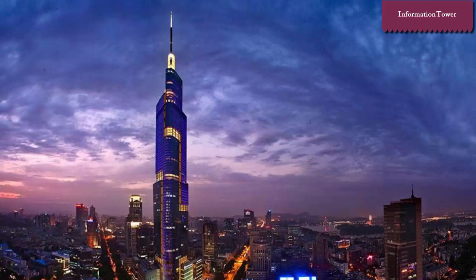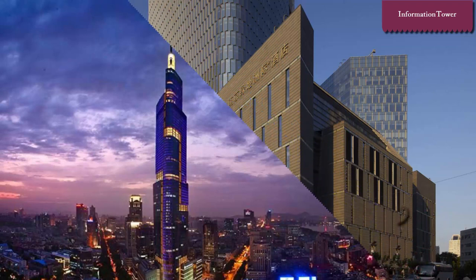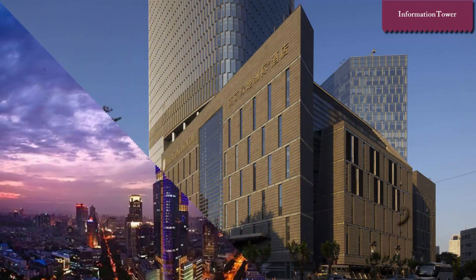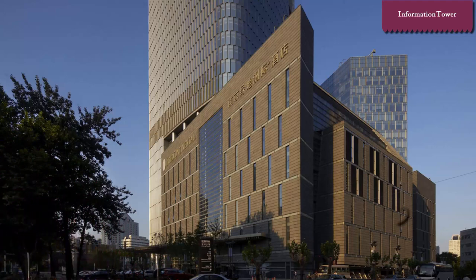Architectural firm Skidmore, Owings and Merrill designed the building, led by Adrian Smith. The tower occupies an area of 18,721 square meters, and the Nanjing Greenland Intercontinental Hotel is located within the tower.